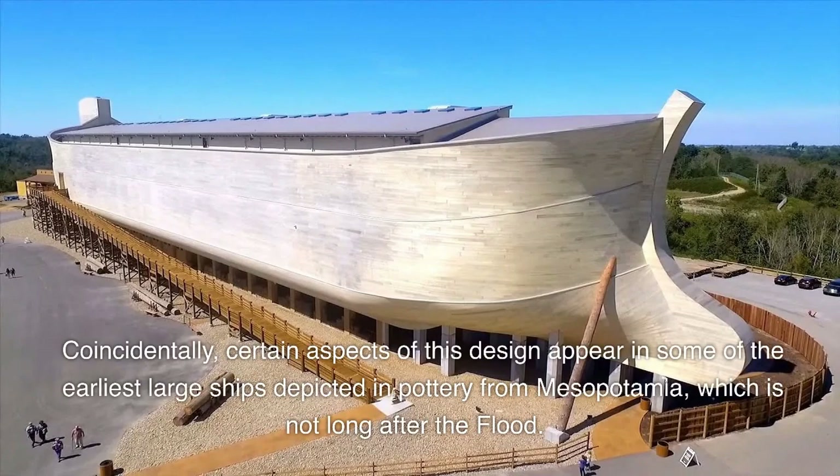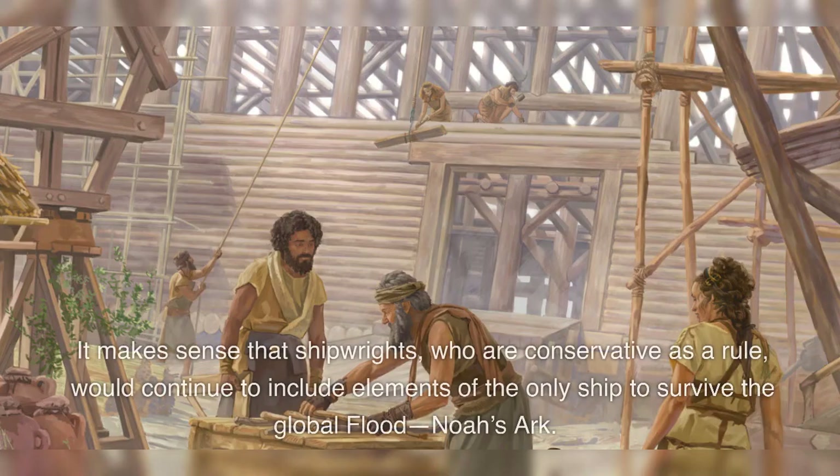Coincidentally, certain aspects of this design appear in some of the earliest large ships depicted in pottery from Mesopotamia, which is not long after the flood. It makes sense that shipwrights, who are conservative as a rule, would continue to include elements of the only ship to survive the global flood, Noah's Ark.